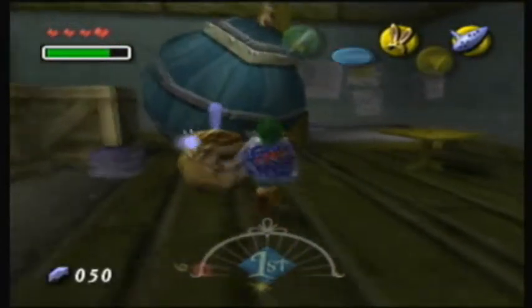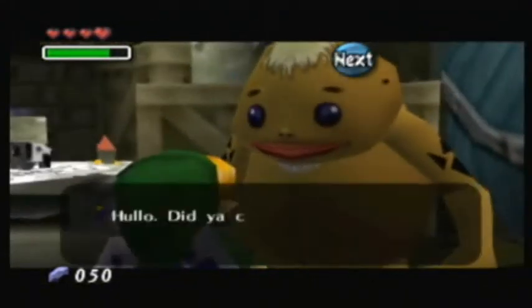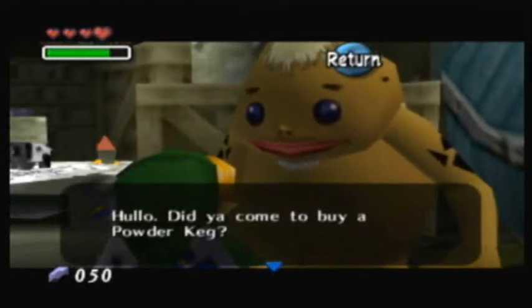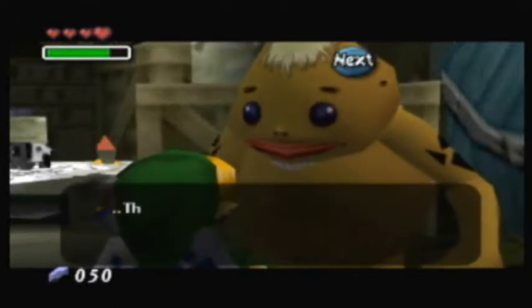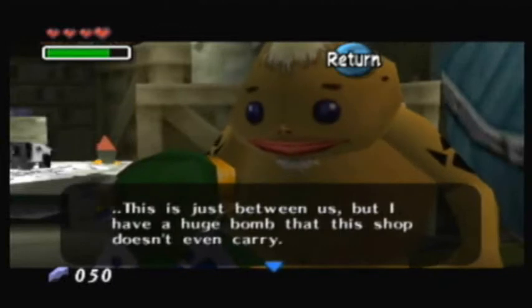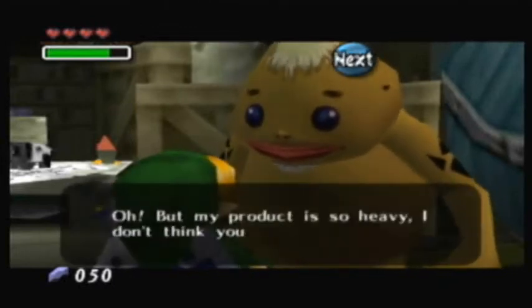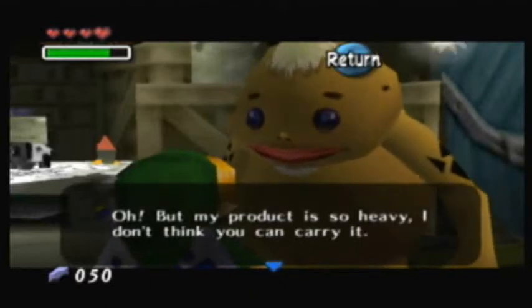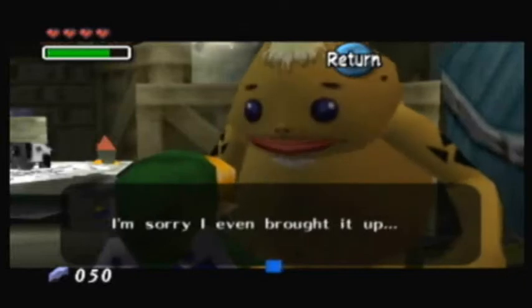And over here there's a Goron. He won't do much now, but later on he'll be important. He asks if you came to buy a powdered keg — mentioning that he has a huge bomb that the shop doesn't even carry, but it's so heavy he doesn't think you can carry it.